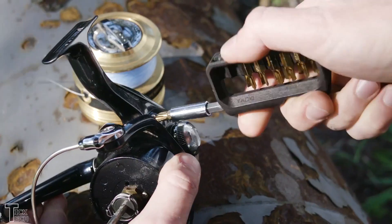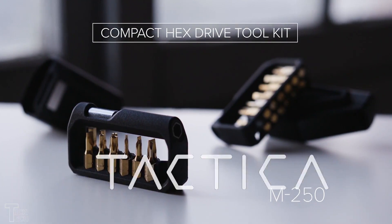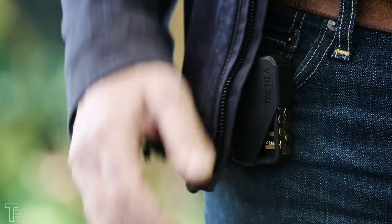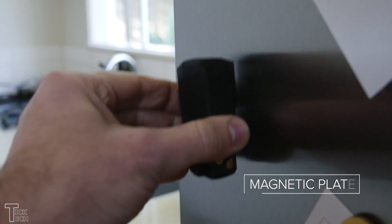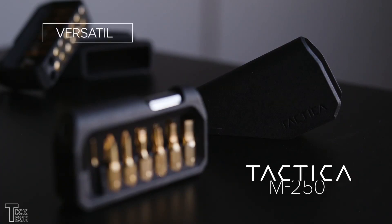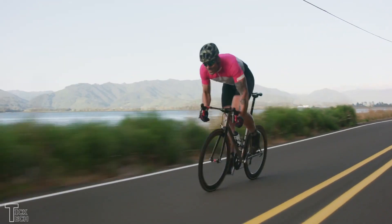Taktika M250 Compact Hex Drive Toolkit. This everyday carry kit features a highly durable military-grade composite material. It's tough enough to withstand your everyday wear and tear, but it won't scratch your smartphone in your pocket. Plus, the unique shape is totally ergonomic, giving you full access to all the bits whenever you need them.